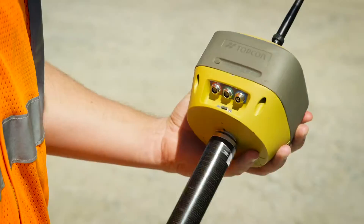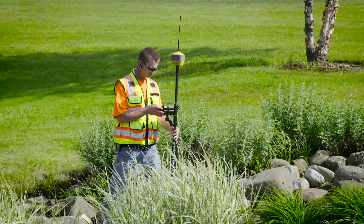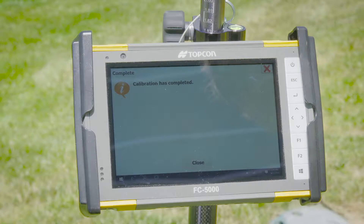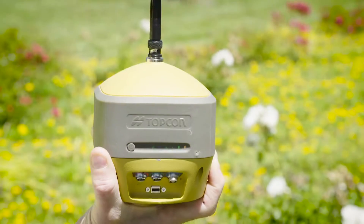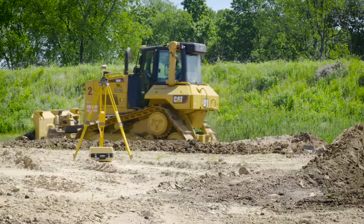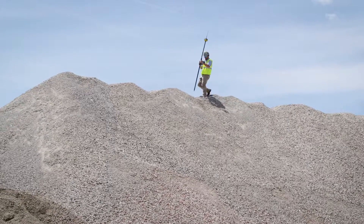The rugged IP67 rated enclosure houses the patented TopCon integrated leveling technology, or TILT, allowing for precise measurements when the receiver cannot achieve true vertical setup. Although small enough to fit in the palm of your hand, the powerful Hyper HR supplies you with consistent accuracy and dependability, especially in difficult environments.